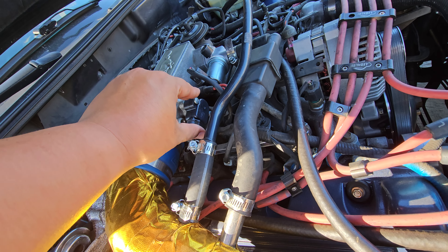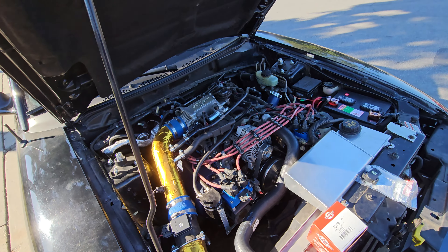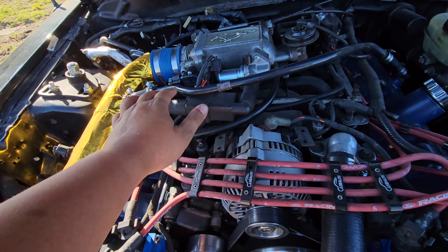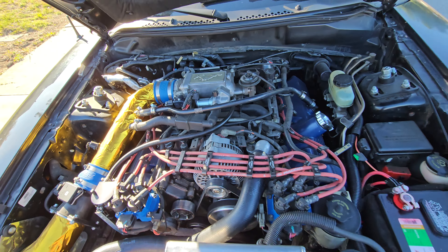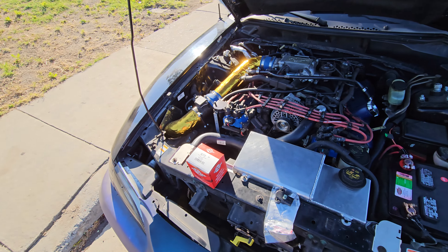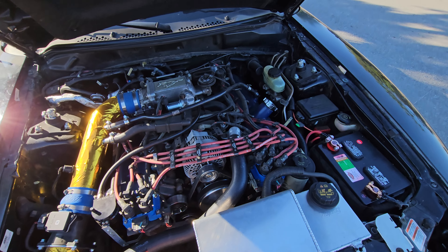When you're putting the throttle position sensor on, make sure you angle it slightly downward. If you angle it upward, it twists the throttle plate open and your car will idle really high when you start it. Make sure it's on a slight downward slope — not completely straight — otherwise you'll be idling at a thousand plus RPMs.